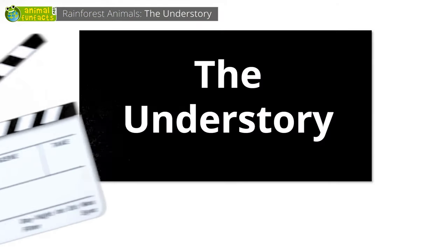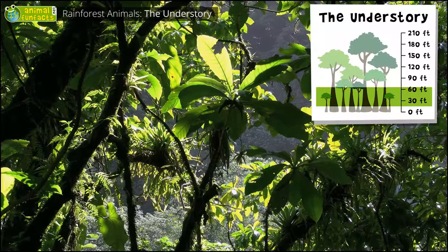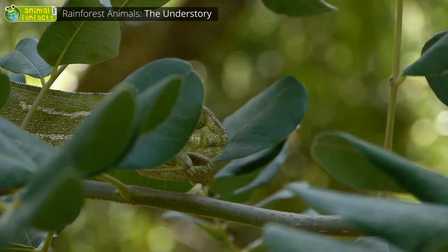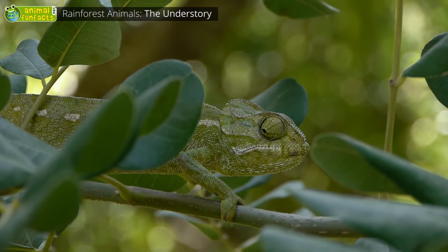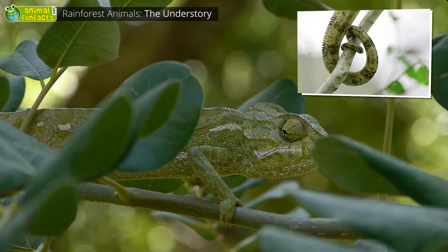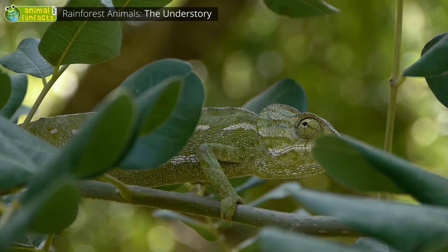The Understory. Little plants, ferns, vines, and shrubs grow in the understory of a rainforest. Here you find animals that are good at climbing, such as the chameleon. With its feet, it can grasp branches, and it also has a prehensile tail to hold onto them tightly. Due to its slow movements, it can easily be mistaken for a leaf.